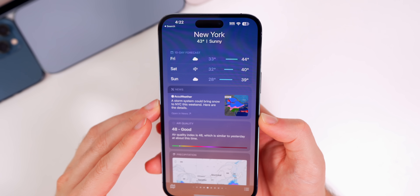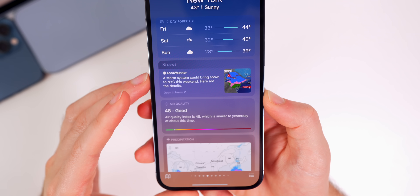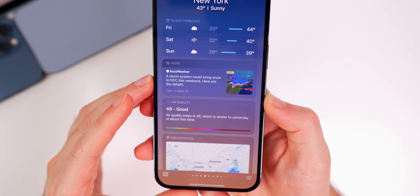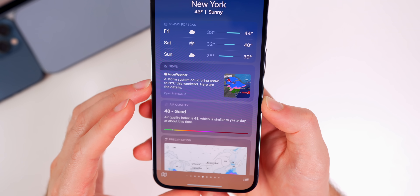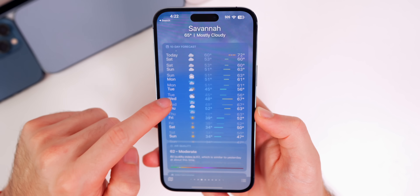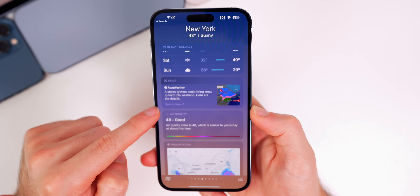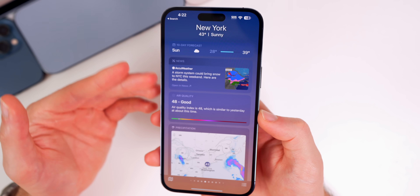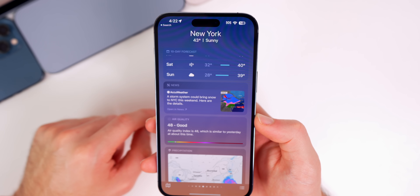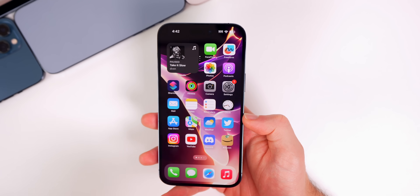I also noticed that the Weather application is starting to show news again — for a few days it wasn't showing. It seems Apple is still working this out, but for select cities you do see a news section inside the Weather app. It's really only for major cities like New York for now, but if there's a hurricane, bad storm, or tornado in your area, you'll likely see that news section.